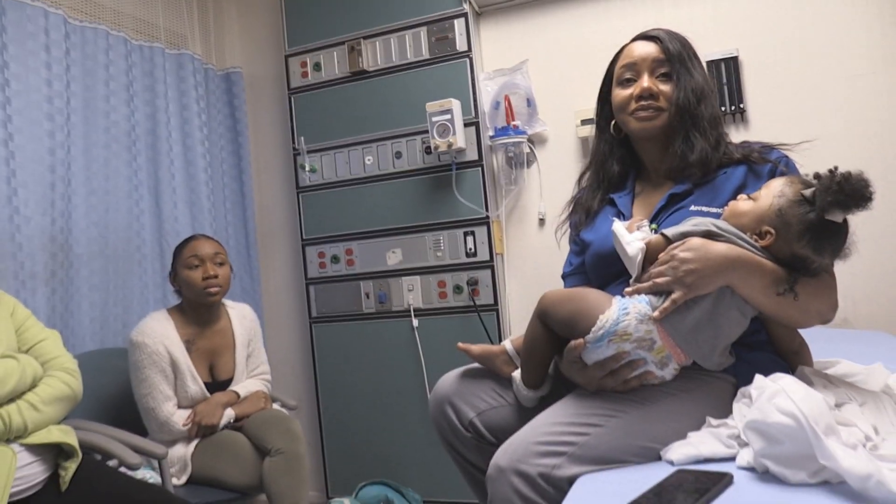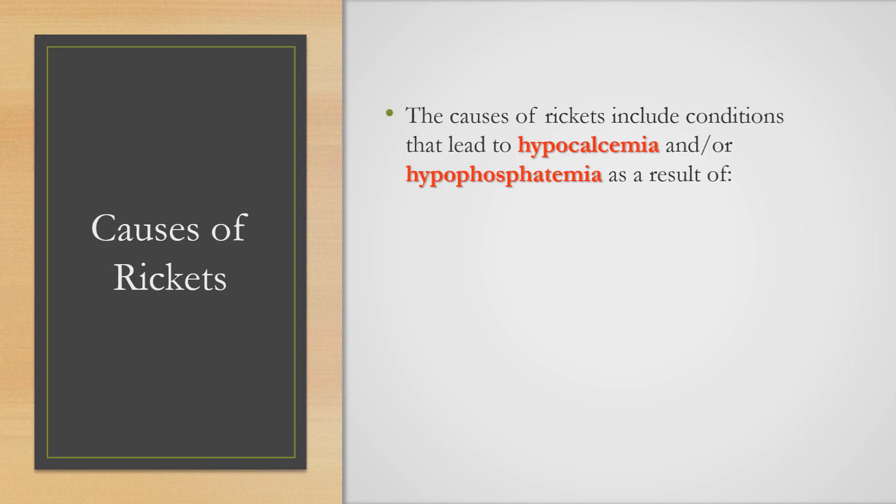Thank you so much for letting us do this video. Thank you.